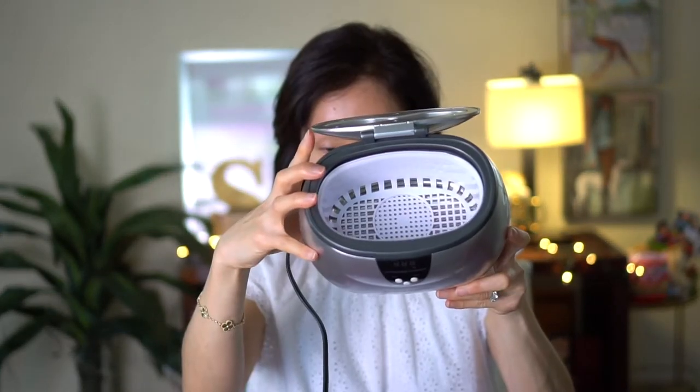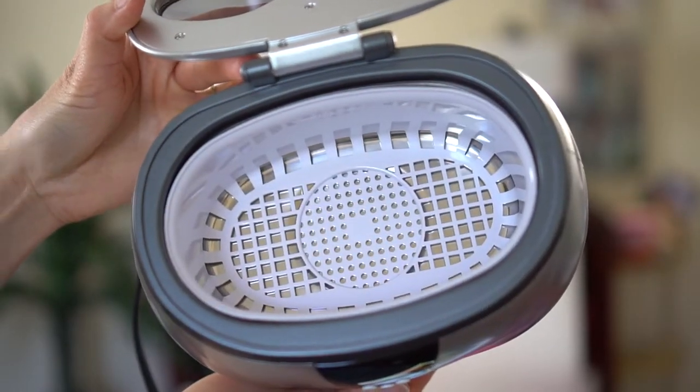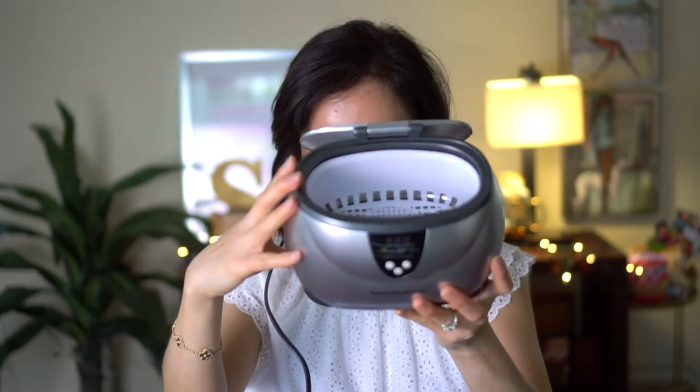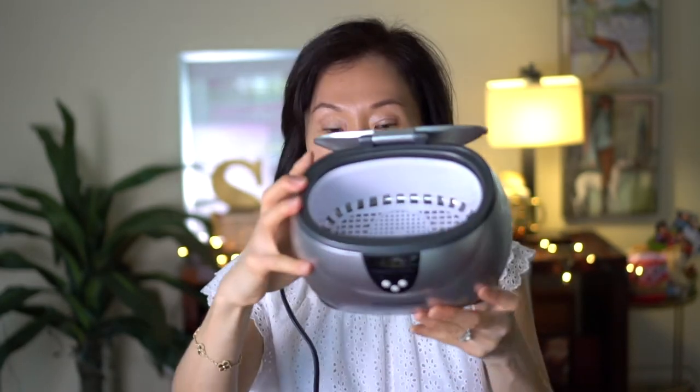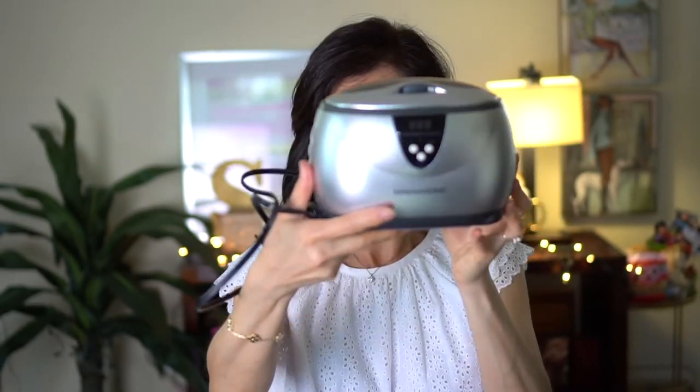This one is the Magnasonic jewelry cleaner. You put some warm water in there with a few drops of dish soap. It vibrates and cleans your jewelry. You can also clean your glasses — it's big enough to fit them. Simple but definitely useful.